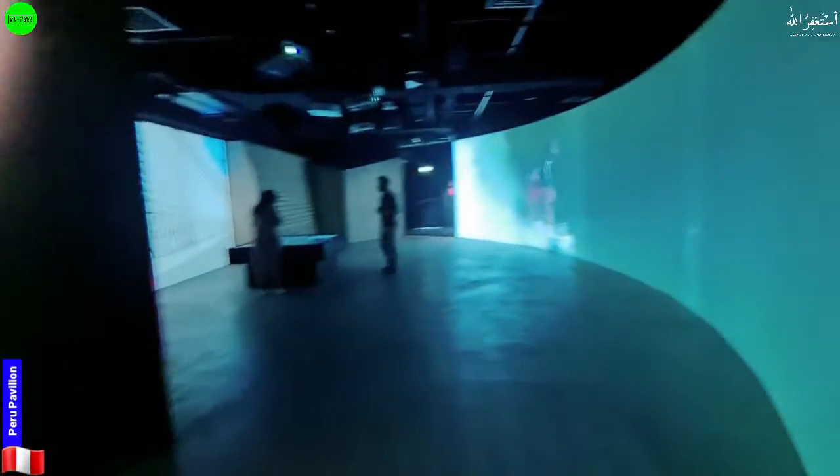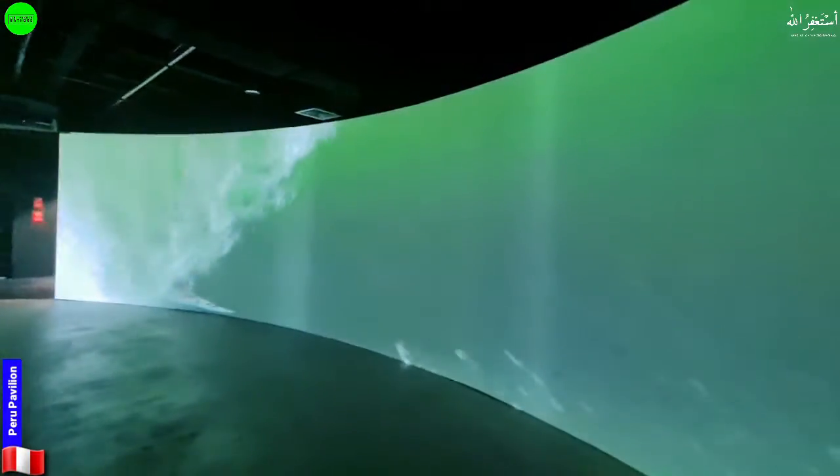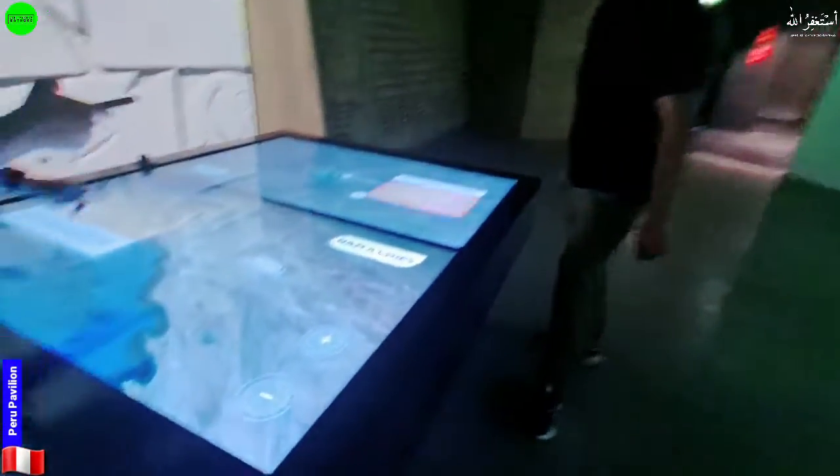Till now it looks very beautiful and very adventurous. There's a pink screen displaying some lakes and sea-related imagery here.